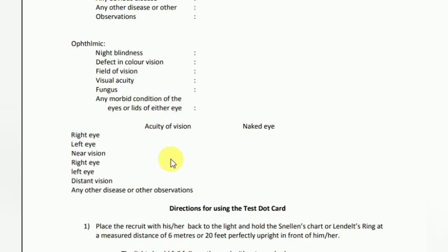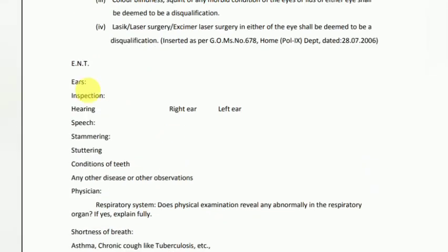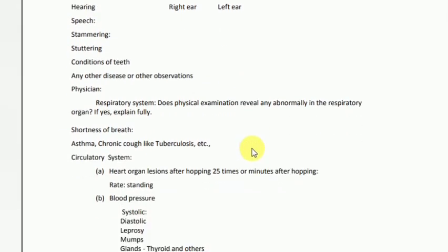You can see the right eye and left eye results. You can sign it. Next is the ENT section — you can see the right eye and left eye entries. You can also hear the speech test, and you can see the video while you hear that.